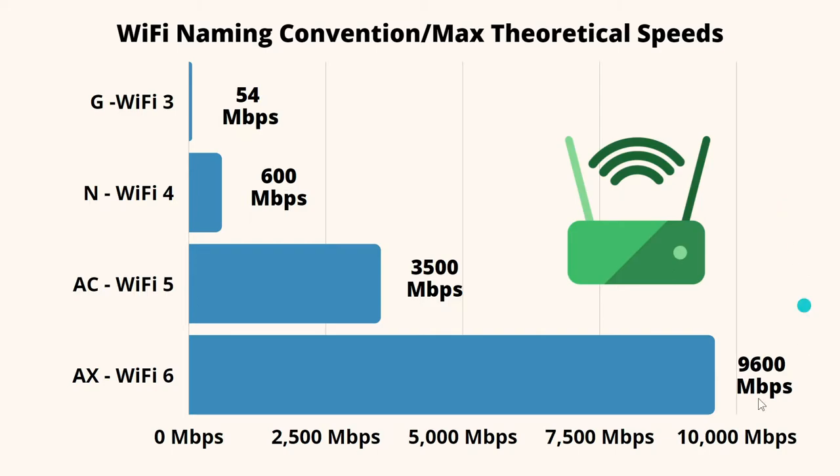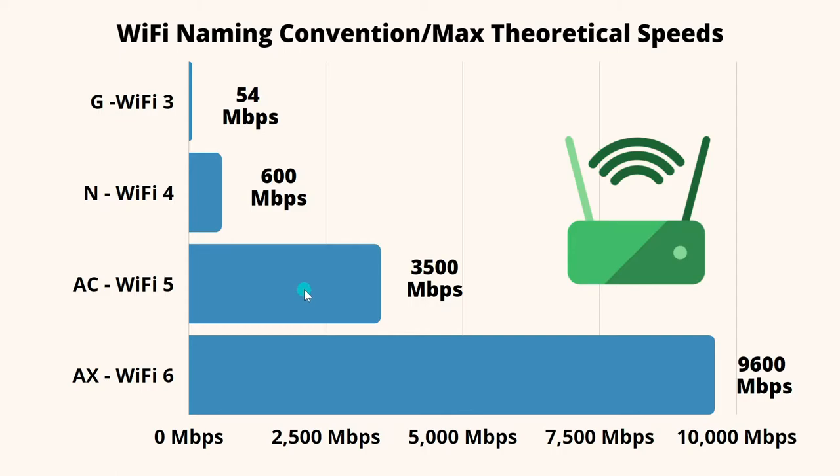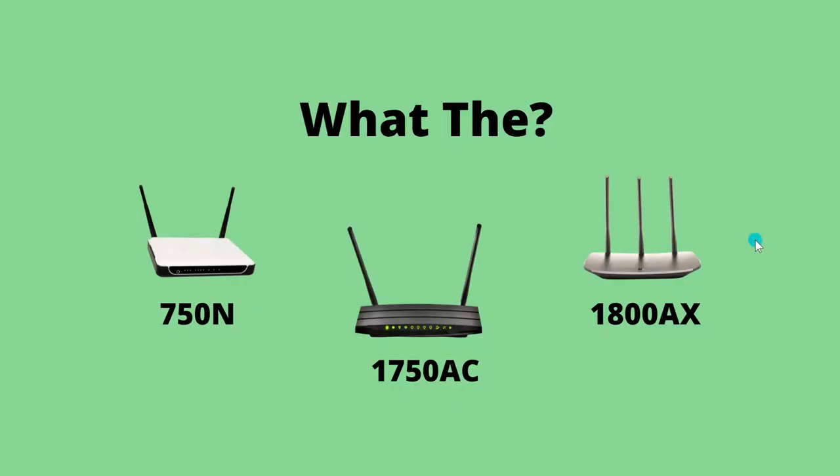Looking at this chart, it's easy to think that Wi-Fi 6 is actually three times faster than Wi-Fi 5, but actually a single stream of Wi-Fi 6 is only about 40% faster than Wi-Fi 5. So how did we get to this? Back in the days of Wi-Fi 3, you were only looking at a single stream. As time went on, they started adding bands and streams to Wi-Fi routers to the point where these numbers got almost ridiculous. In order to understand that, you need to understand something called spatial streams.